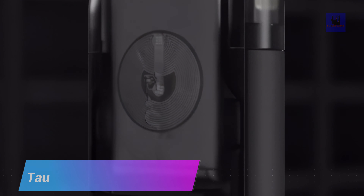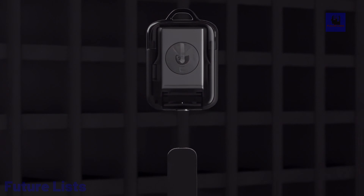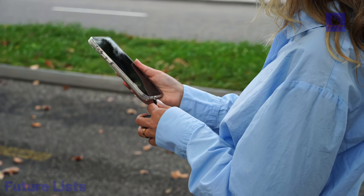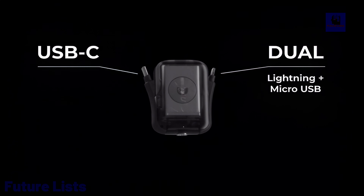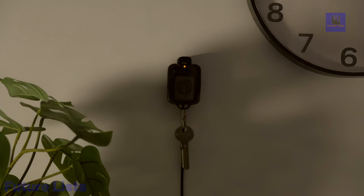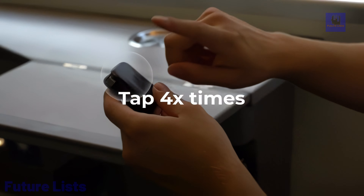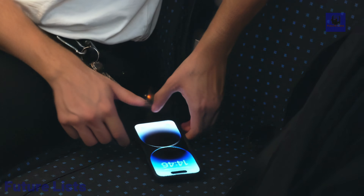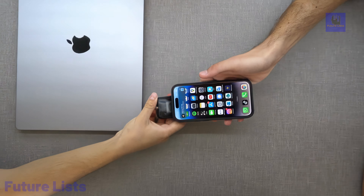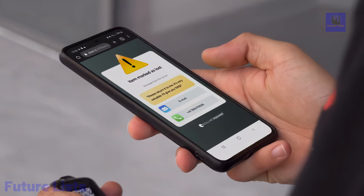The Rolling Square Tau 2 is a cutting-edge power bank that redefines portable charging in a sleek and futuristic design. It features an emergency keyring power bank with a compact form factor smaller than AirPods Pro, making it ultra-portable. Universally compatible, it can charge a wide range of devices on the go thanks to its 2,000 mAh capacity. The magnetic charging dock adds convenience, ensuring your power bank is always ready for use. Additionally, it comes with an NFC business card feature, allowing for easy information exchange.